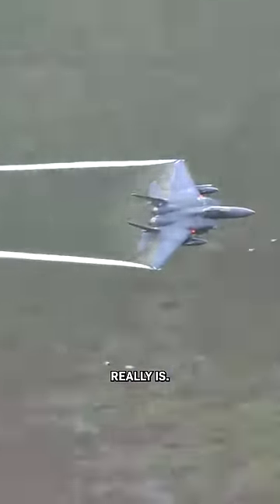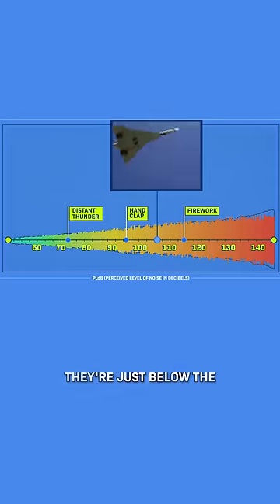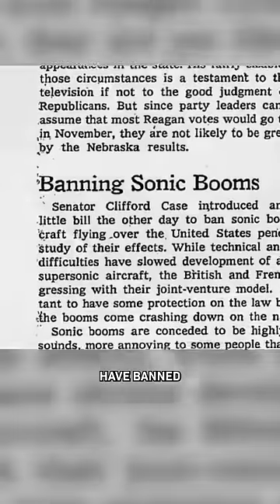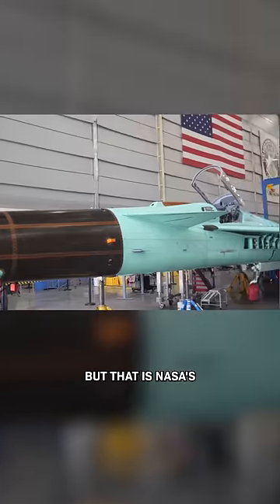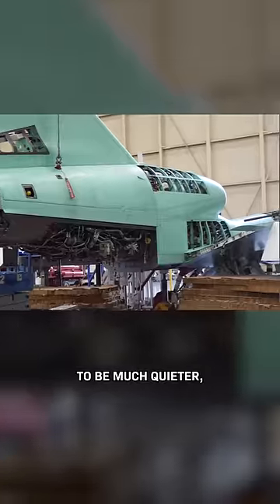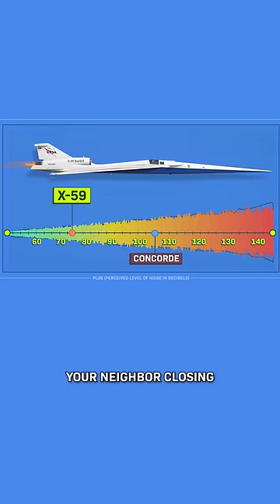This is how loud a sonic boom really is. They're just below the sound of a balloon popping right next to you. It's why many countries have banned supersonic flight over land. But that is NASA's new supersonic plane, the X-59. It's designed to be much quieter, closer to the sound of your neighbor closing their car door across the street.